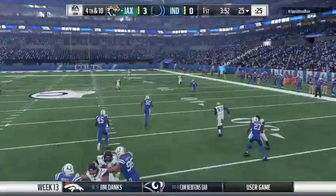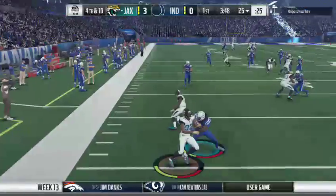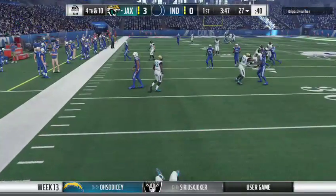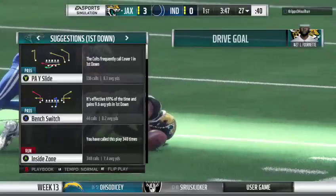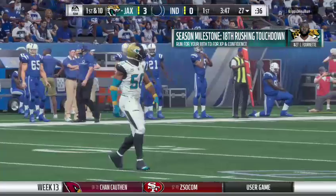They only punted twice in the win last week as he gets this one away. A good kick, 49 yards. Just three on the return, and the Jaguars go on offense, first down and ten.